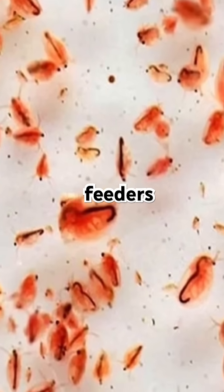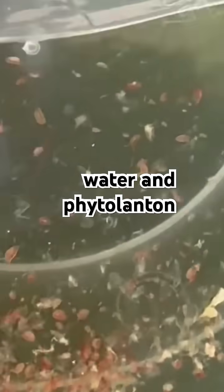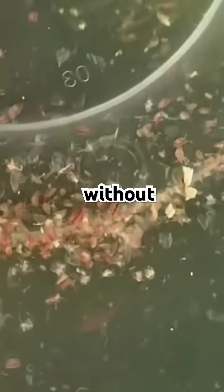Daphnia moina are filter feeders that consume microscopic algae like green water and phytoplankton. Adding them to your tank can help restore clarity without chemicals.